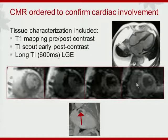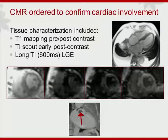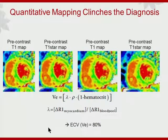The TI scout showed very distinct changes in amyloid disease with difficulty nulling normal myocardium. We thought there was perhaps an appendage thrombus, appreciable with a long inversion time LGE acquisition. We then nailed the diagnosis with quantitative T1 mapping. My colleague Lon Simonetti emphasized using T1 star rather than T1 maps for the blood signal, so we did the math and found an extremely high ECV value — extracellular volume fraction — that made the diagnosis unequivocal.